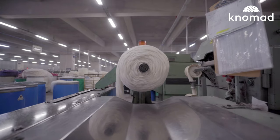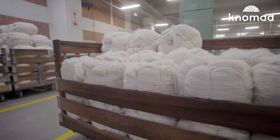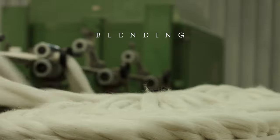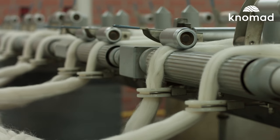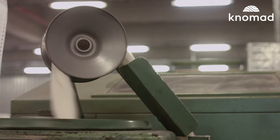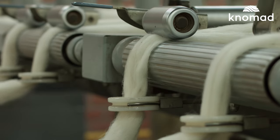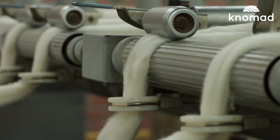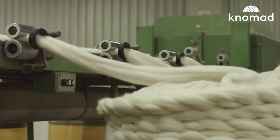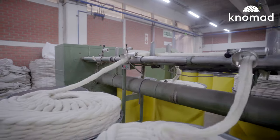Fiber that is ready to spin is called a top or a bump. Blending. Sometimes the best yarns are made from multiple types of fiber. A common example is a typical sock yarn, which mixes the softness of merino wool with a touch of nylon for strength and durability. This process of mixing fibers is called blending. The fiber can be passed through the blending process several times to make sure the fiber is thoroughly mixed.